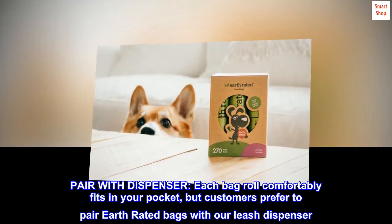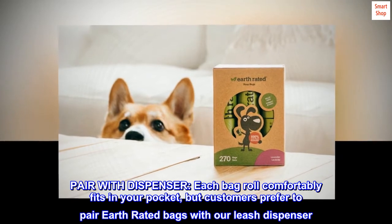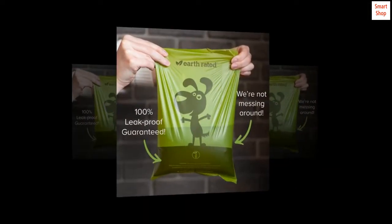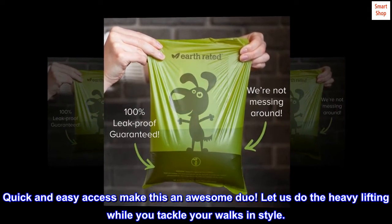No need to rush. Each bag roll comfortably fits in your pocket, but customers prefer to pair Earth Rated bags with our leash dispenser. Quick and easy access makes this an awesome duo — let us do the heavy lifting while you tackle your walks in style.